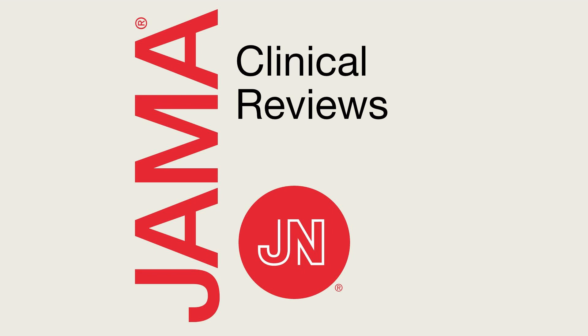From the JAMA Network, this is JAMA Clinical Reviews — interviews and ideas about innovations in medicine, science, and clinical practice. Hello, and welcome to this JAMA Clinical Reviews podcast. I'm your host, Dr. Christopher Seymour from the University of Pittsburgh. Today I'll be joined by Dr. Ross Davenport from Queen Mary University of London, Blizzard Institute, and Dr. Nicola Curry from Oxford University Hospitals, NHS Foundation Trust.